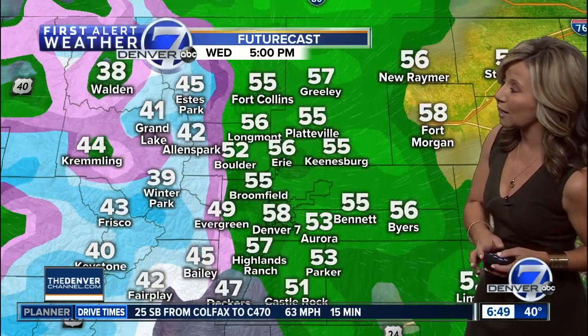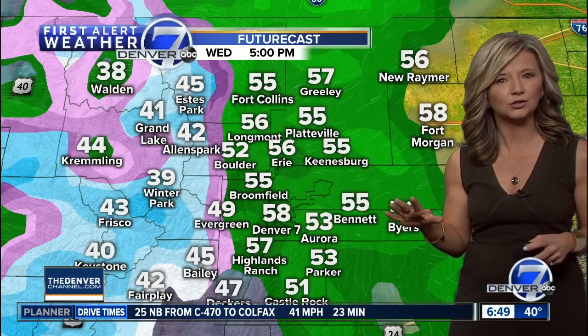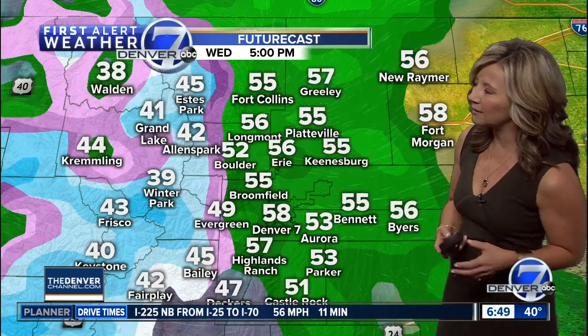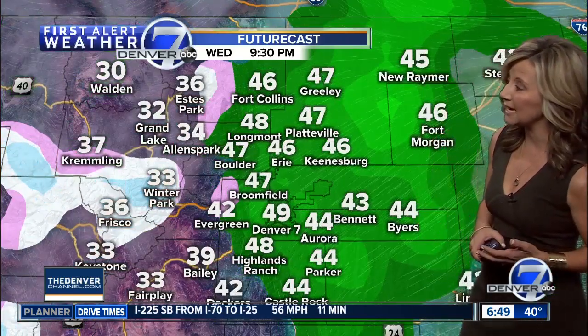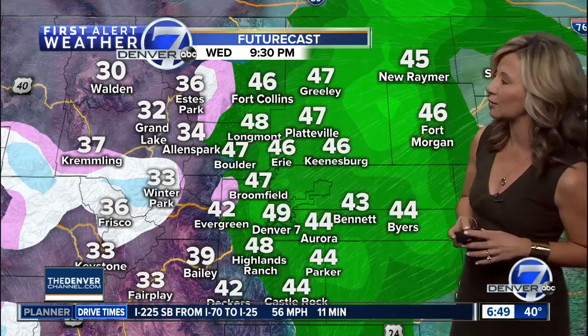We also have a chance for some scattered showers and wet roads here in town. After 12 o'clock, closer to 2, even 3, that's when we'll start to see a few showers develop. A little thunder and lightning also, but no real risk of any severe weather. Upper 50s today, upper 40s by about 9:30, and still a chance for a few showers.